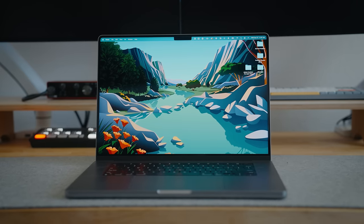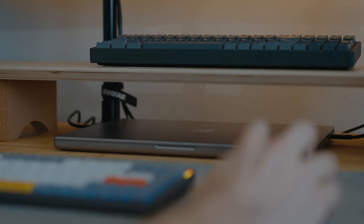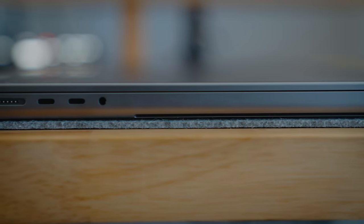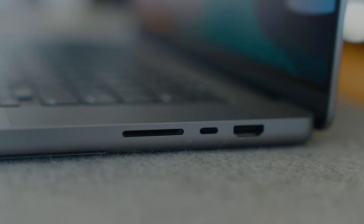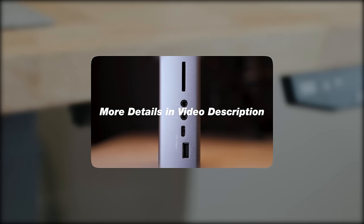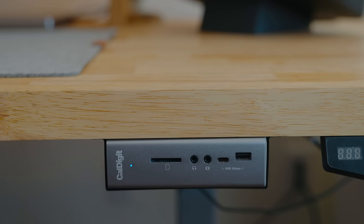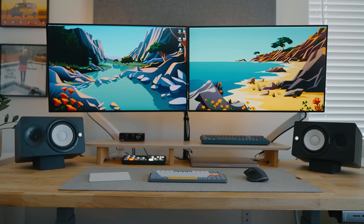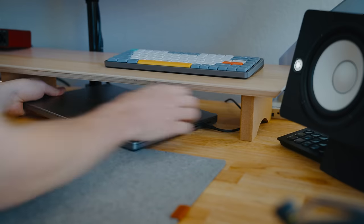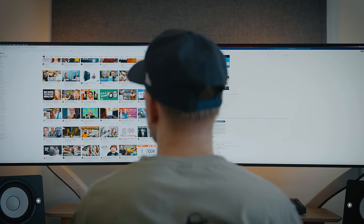This whole setup is powered by a 2021 MacBook Pro with the M1 Max chip — coming from a 2019 MacBook Pro with the Intel chip, this has made a huge difference. Since Macs don't have a plethora of ports, I pair it with my CalDigit TS3+, which has an Ethernet port, USB ports, SD card reader, and a DisplayPort. On my desk I use two 32-inch ViewSonic monitors — one connected through the DisplayPort on the CalDigit and the other straight into the MacBook Pro.